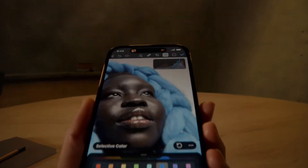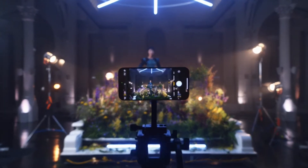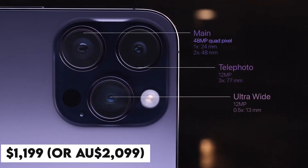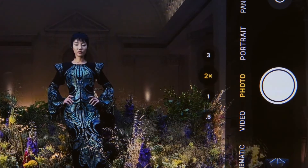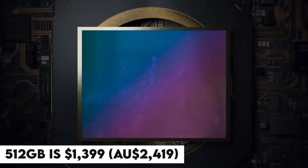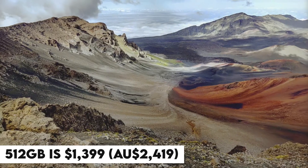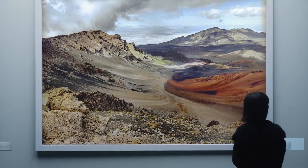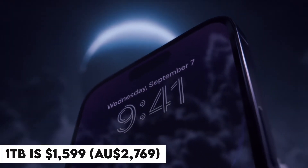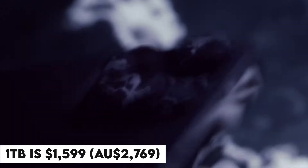You have the option to upgrade to 256 gigabytes for an additional $1,199 US dollars or $2,099 Australian dollars. The price to upgrade to 512 gigabytes is $1,399 US dollars or $2,419 Australian dollars. And the price to upgrade to 1 terabyte is $1,599 US dollars or $2,769 Australian dollars.